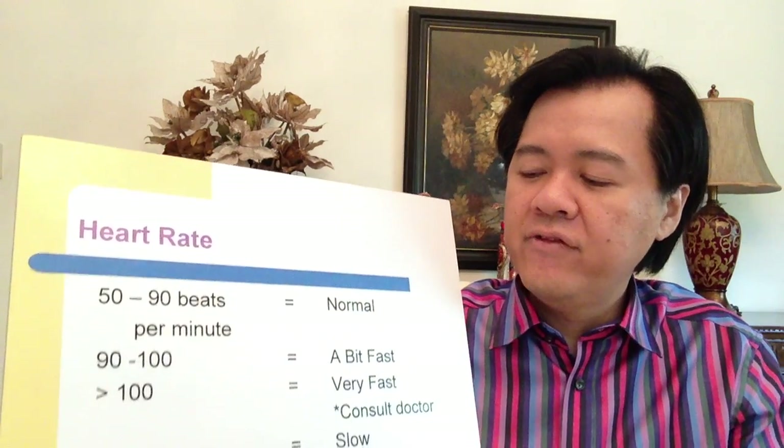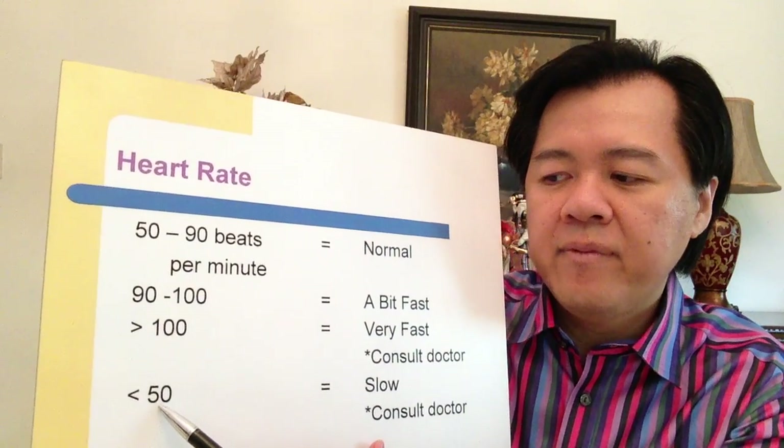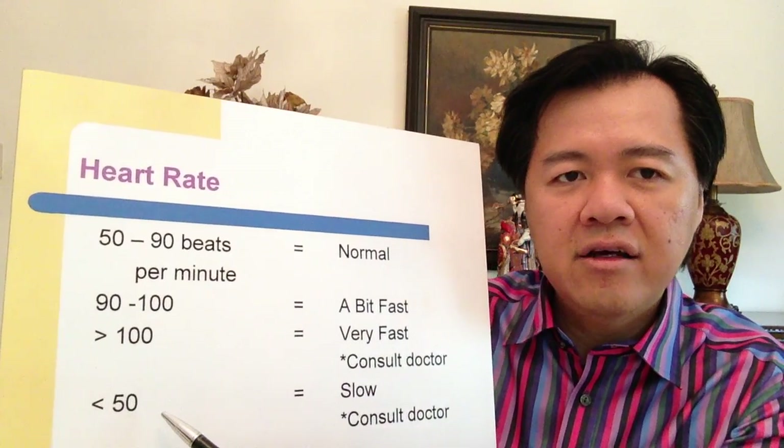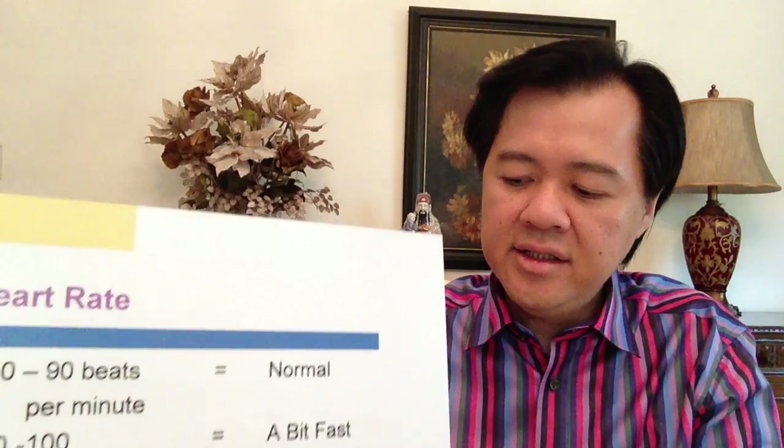On the other hand, if your heart rate is very slow — less than 50 beats per minute — that is usually a sign of a heart rhythm problem, and you should also see your doctor. This is also quite possible in the elderly.